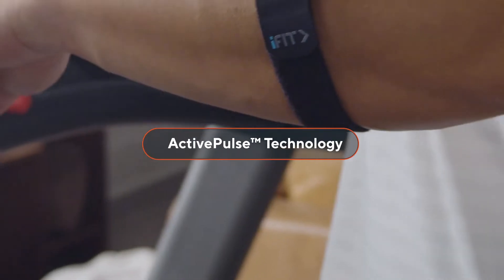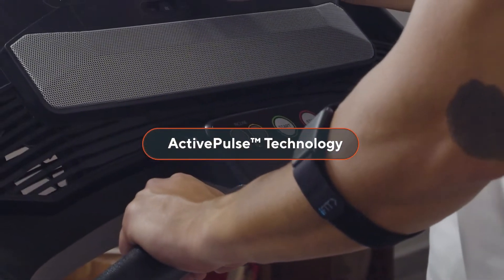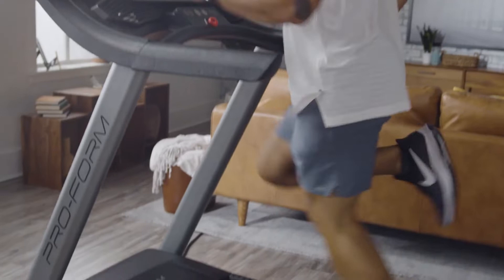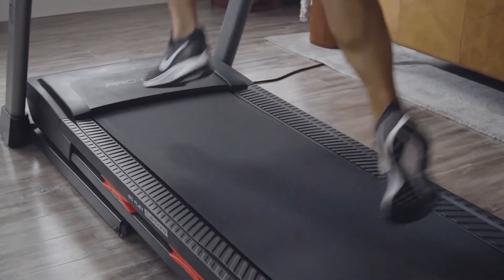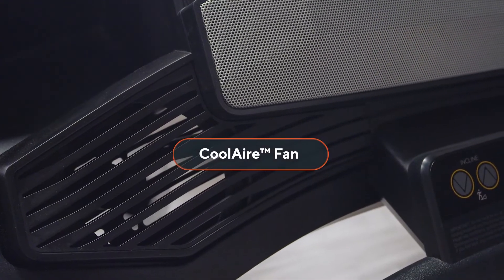If you also get one of our smart beat armbands, you can connect it to your treadmill via Bluetooth and we'll use your heart rate to automatically customize your iFit workouts to your own training level in real time, so you never have to think about how hard you should be pushing yourself.